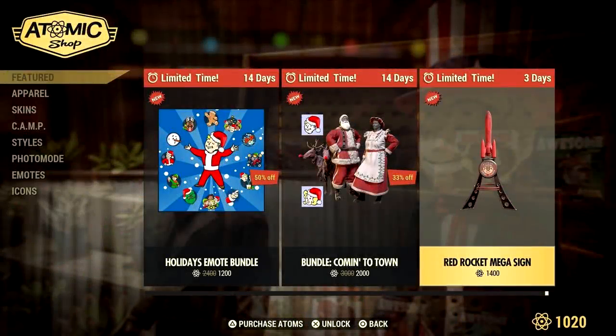This one is more like a secret than a reference, but it's still pretty cool: if you purchased the Red Rocket mega sign from the Atom Store, place it down and attempt to destroy it — it will blast off like a real rocket.